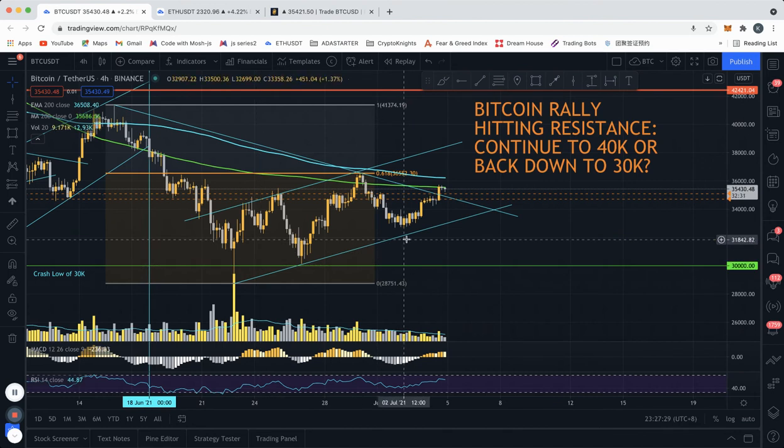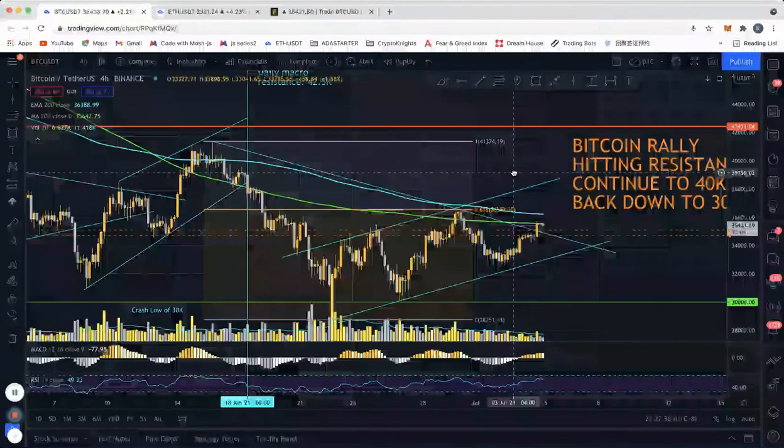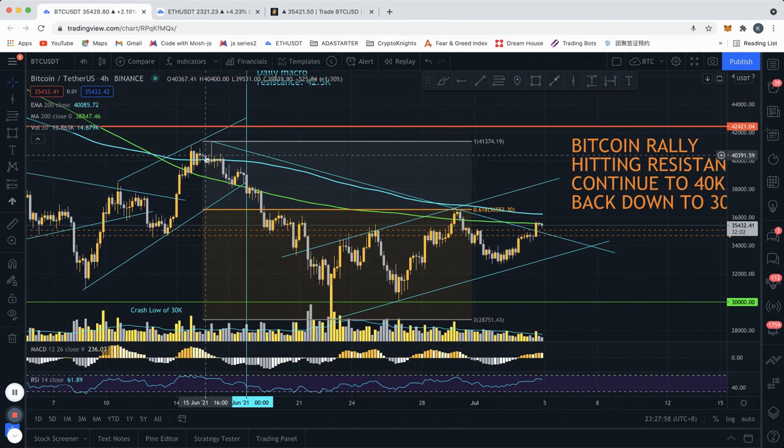Currently on the four-hour chart we're seeing both bullish and bearish signs. On the one hand, we did break out of this potential triangle formation — drawing a line from this high to this high and from this low to this low, we have a triangle pattern and we had a nice breakout here, a pretty large candle body. At the same time, this is running into the 200 MAs, which have served as resistance after we broke down.